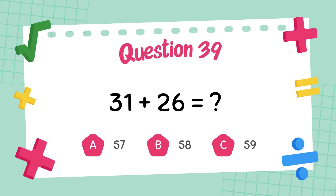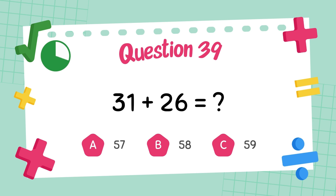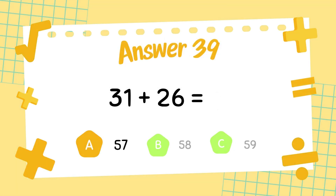What is thirty-one plus twenty-six? The answer is fifty-seven.